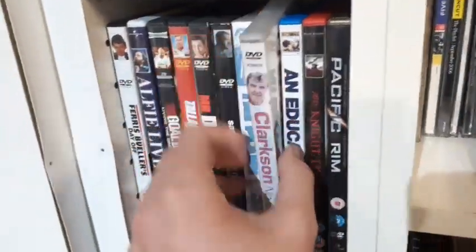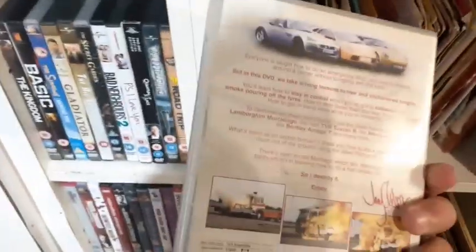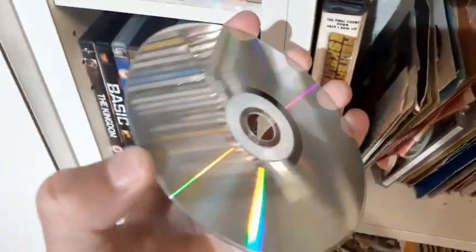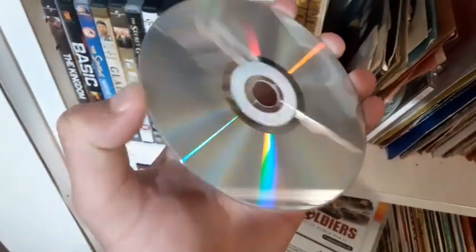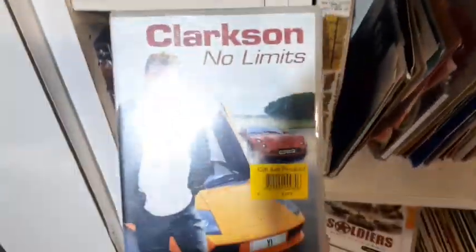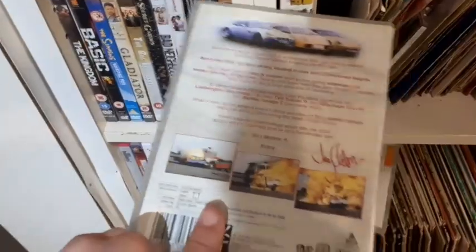Also coming across a Clarkson DVD I don't have — Clarkson: No Limits on DVD. If this is in good condition I'm definitely picking it up. I really hope it's in good condition because I don't come across this very often. Mint. Definitely picking this up. A Clarkson DVD that is quite obscure and rare, one you never really come across, in mint condition for 95p. This is an awesome find.